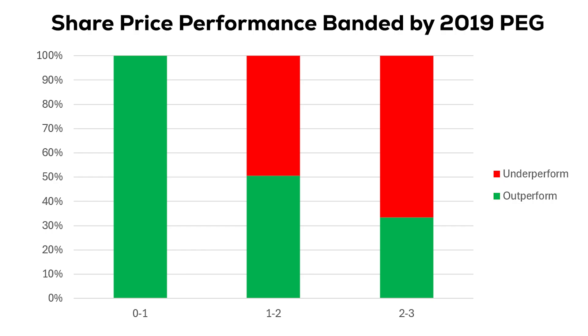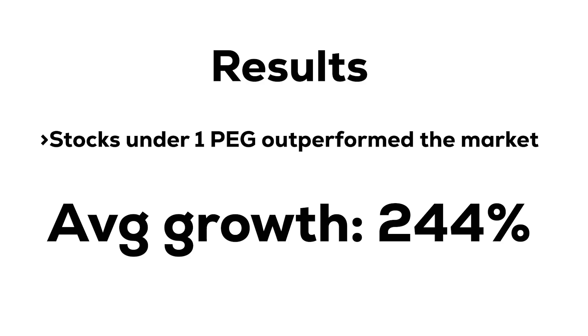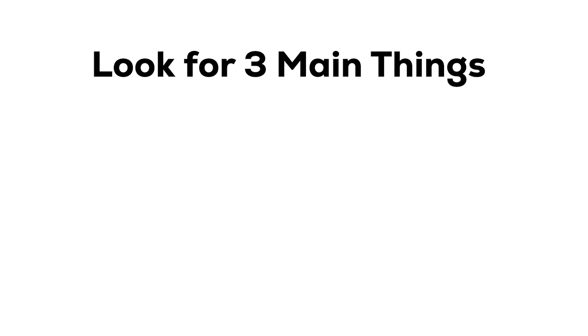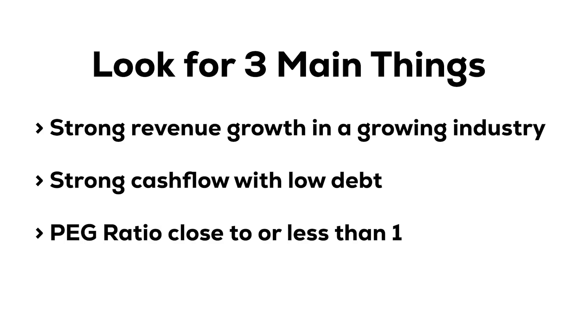Now the PEG is not perfect, and if we increase the banding on our chart the results do become less linear. But ultimately stocks under one not only outperformed, but significantly outperformed the market, with an average of 244% growth over the following five years. Obviously you'd never want to make an investment decision based on just one metric. So personally I'd be looking for these three things: a business with a strong growth rate in sales or revenue in a growing industry and ideally a growth in profit; a strong cash flow position with relatively low debt; and combined with a PEG ratio of less than one. And it just so happens there is such a stock right now, which I am invested in, and we've actually already mentioned it.